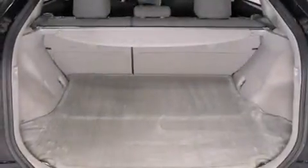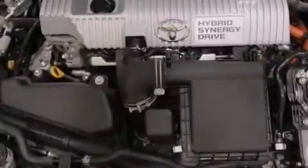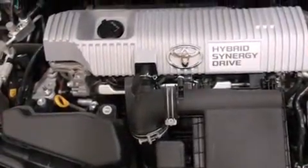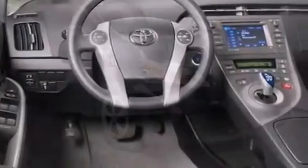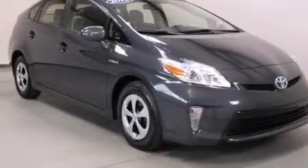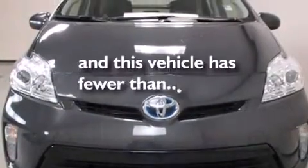The following features are also included: the Toyota Entune infotainment system, a premium audio system, commercial-free satellite radio, aluminum wheels, 12-volt power outlets, side impact airbags, latch-ready child seat anchors, rear seat child-proof door locks, air conditioning, and this vehicle has less than 60,000 miles.